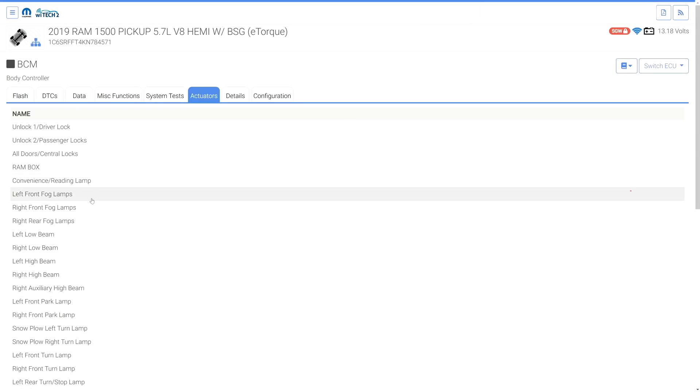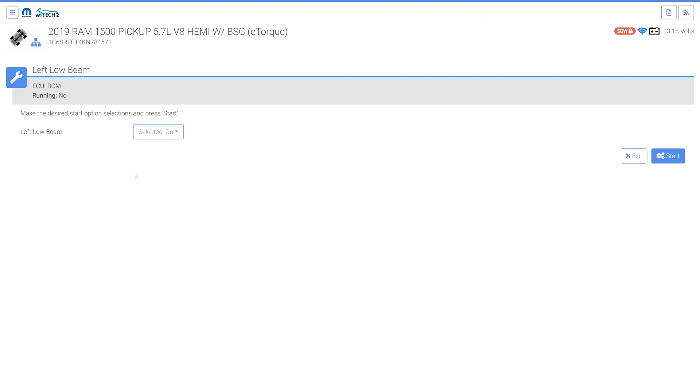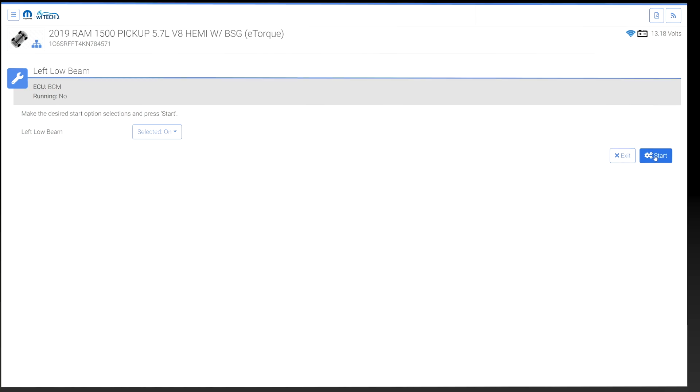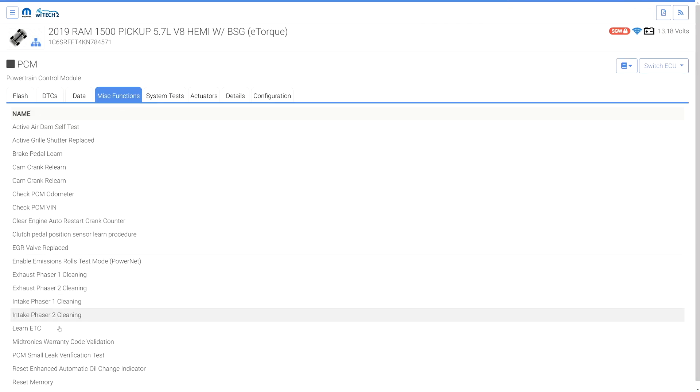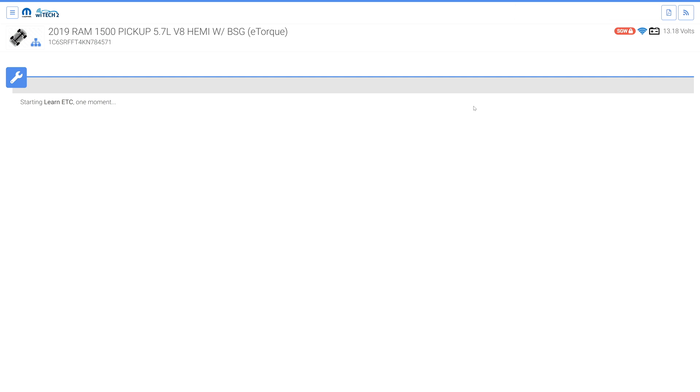If the SGW is not already unlocked and the user attempts to run an actuator or a routine, Witek will automatically attempt to unlock the SGW.